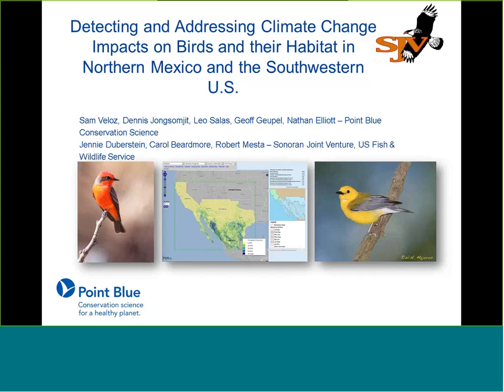I want to introduce our Critical Management Question Number Two team leader, Carol Beardmore, who is the science coordinator for the Sonoran Joint Venture, and she's going to be introducing our presenter today.